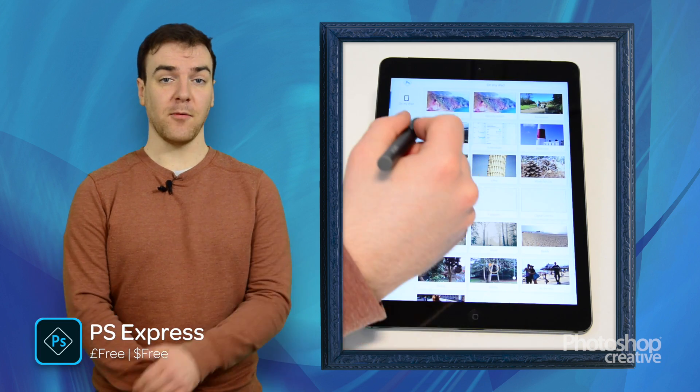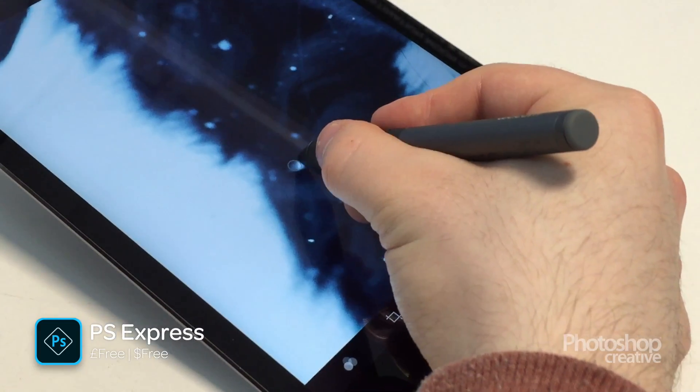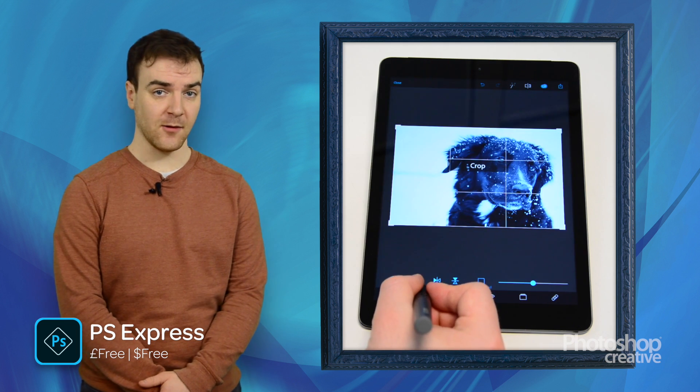Photoshop Express is the only Adobe app on our list but it's a great one. Think of it as an extension of Photoshop — many of your favorite tools are on there and it's a good app for a quick edit on the go. It's not nearly as advanced as the desktop program but it's one of Adobe's more established apps and definitely one worth checking out.